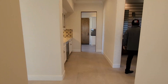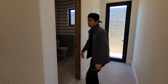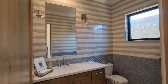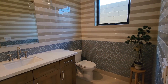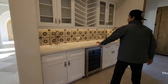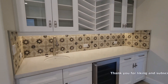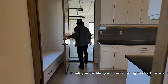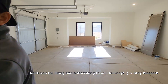On this side we have a half bath with really nice finishes. And then over here we've got a refrigerator, a little wine bar, and then over here we have the garage and the washer and dryer room.